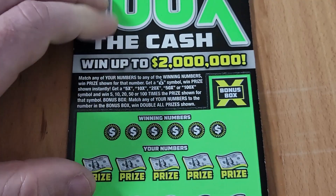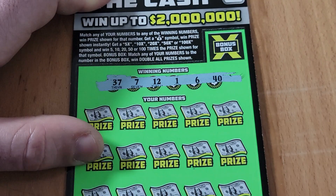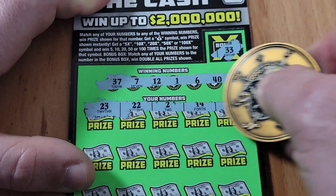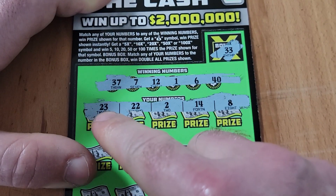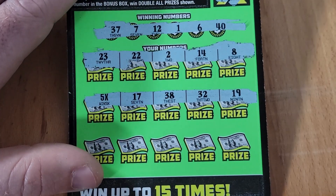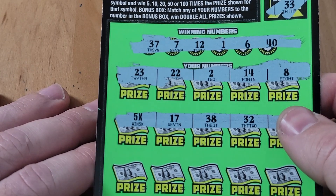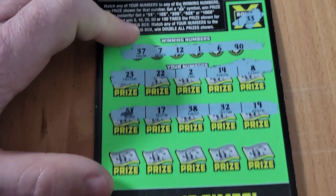Ticket 29 — can we have a three-peat? That would be amazing. Looking for 37, 7, 12, 1, 6, 40. Bonus box is a 33. Ticket is very gummy. Numbers: 23, 22, 2, 14, 8 — no matches on the top row. Middle row — boom, 5x with a three-peat! Very nice little 5x symbol — three wins in a row, digging it!